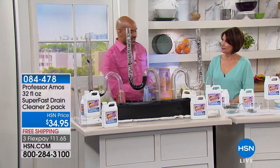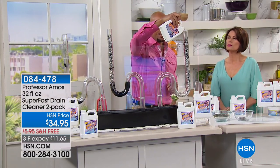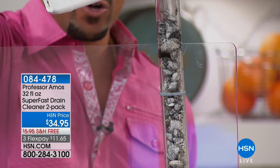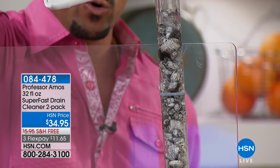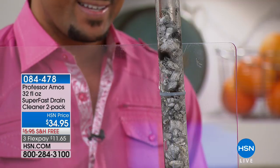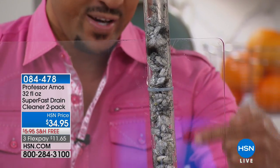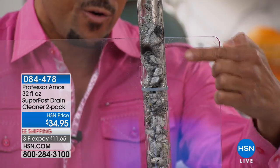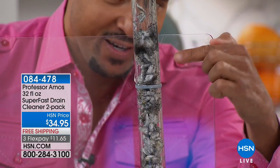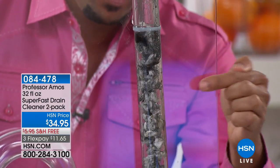As soon as our formulation touches the oil-based grime in your line — the lotions, the potions, the body oils, the dead skin cells that have solidified and hardened over the years — it starts to turn it into foam. All the grime in there turns to foam within 10 minutes. You let it break down — just give it 10 minutes. We call that saponify. Everything in the line turns to foam, even hair.